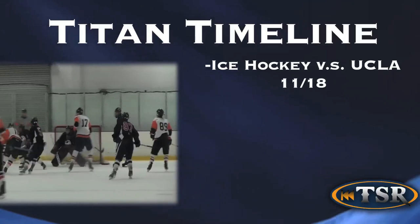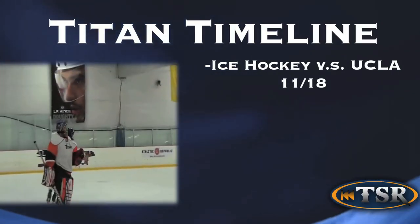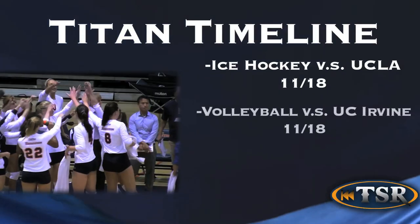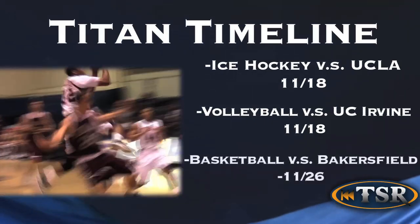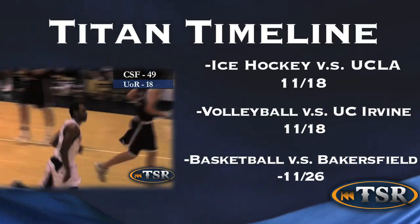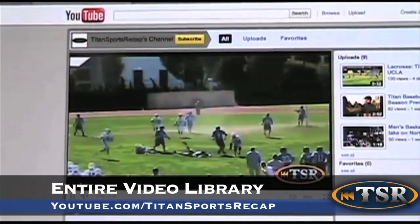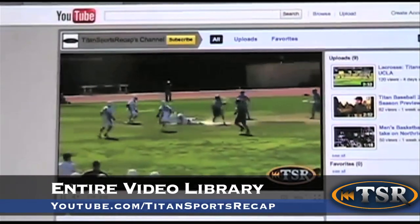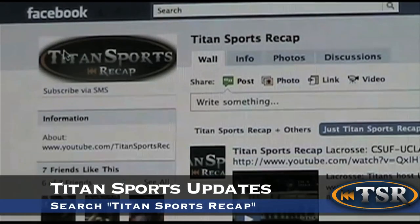Here's your Titan timeline highlighting the biggest games coming in the next two weeks. Titan Ice Hockey will rematch with UCLA on November 18th. Volleyball continues its Big West title defense against UC Irvine, also on the 18th. And men's basketball will return from a long road trip to take on Cal State Bakersfield on Saturday the 26th. You can catch our entire video highlight library on our YouTube channel at youtube.com/TitanSportsRecap. Follow us on Twitter at CSUFSportsRecap, and find us on Facebook for our weekly video updates — search for Titan Sports Recap.